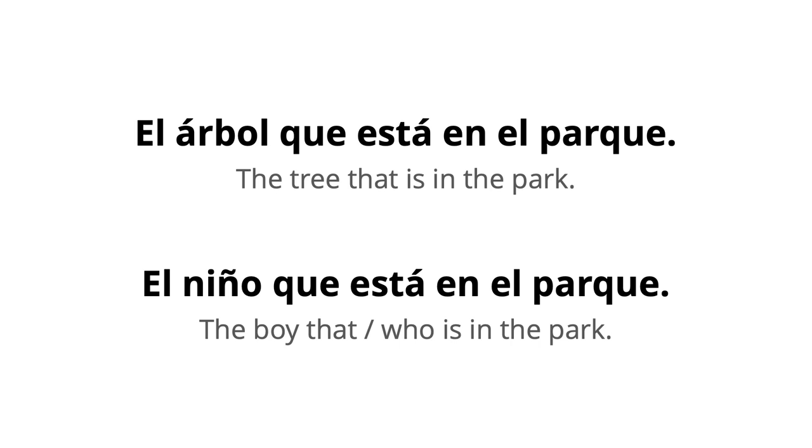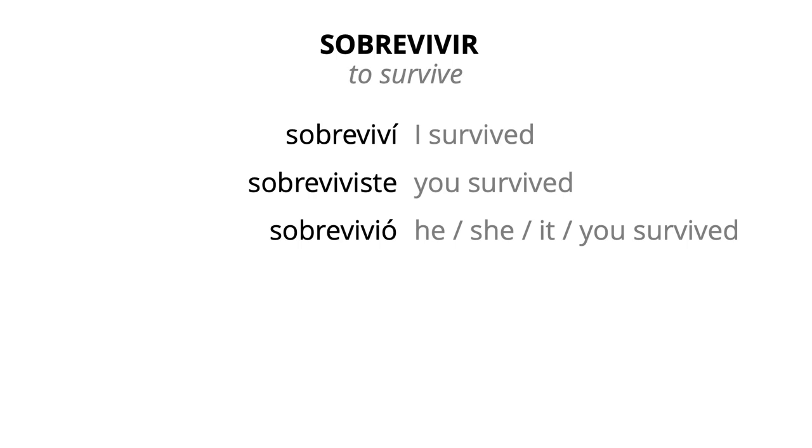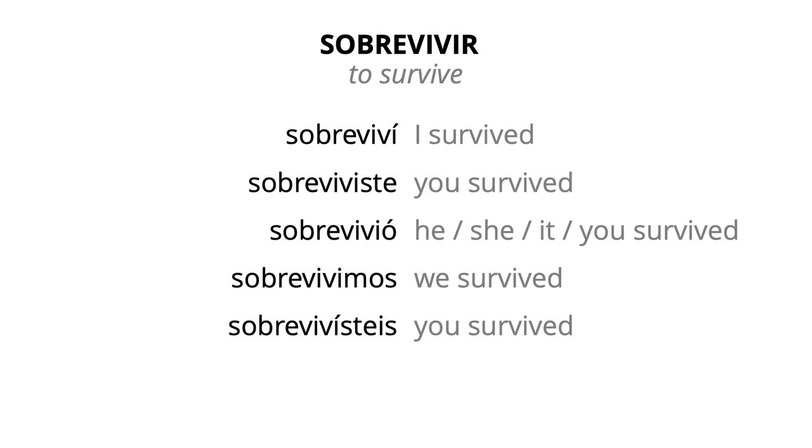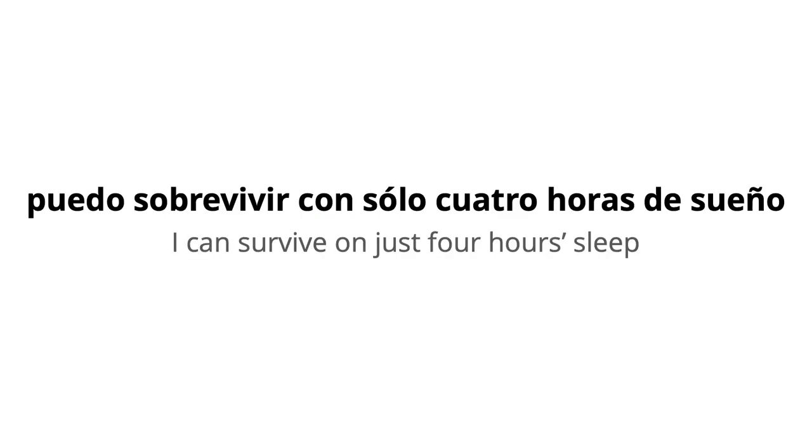The verb sobrevivió is from the verb sobrevivir, meaning to survive. It's in the past tense, or the preterite tense as it's correctly known. Sobreviví means I survived; sobreviviste, you survived; sobrevivió means he, she, it, or you survived; sobrevivimos, we survived; sobrevivisteis, you survived; sobrevivieron, they or you survived. You can use sobrevivir with the word con — sobrevivir con means to survive on something. For example, puedo sobrevivir con solo cuatro horas de sueño — I can survive on just four hours' sleep.